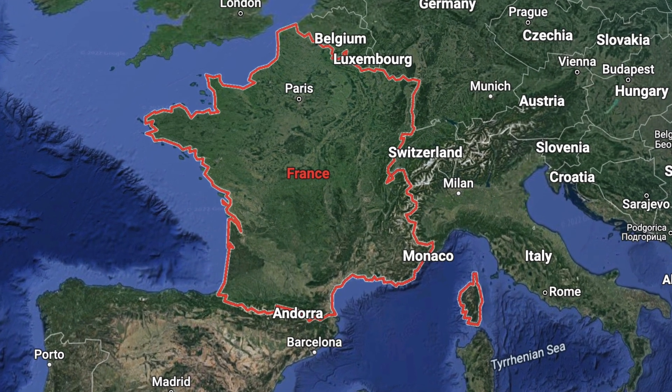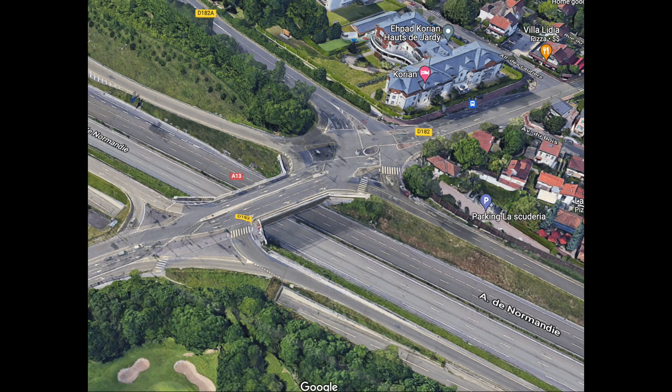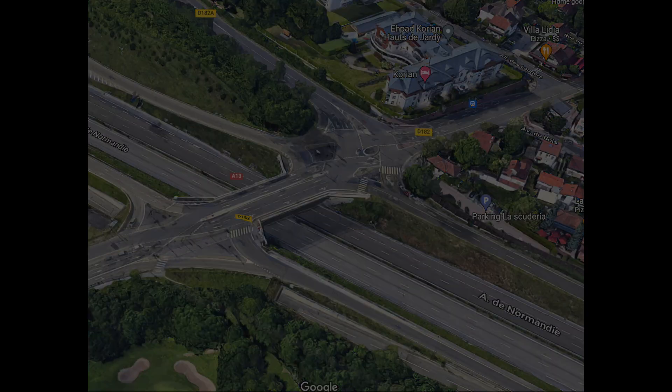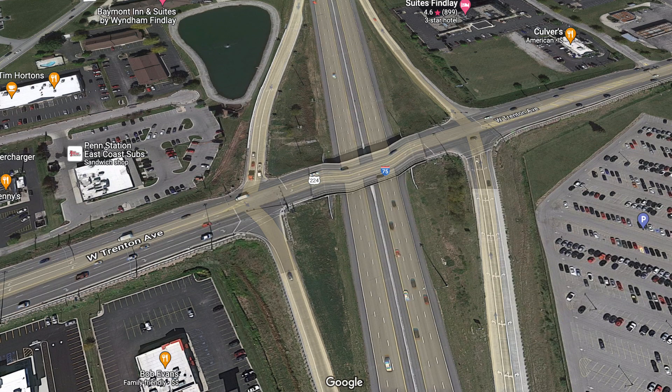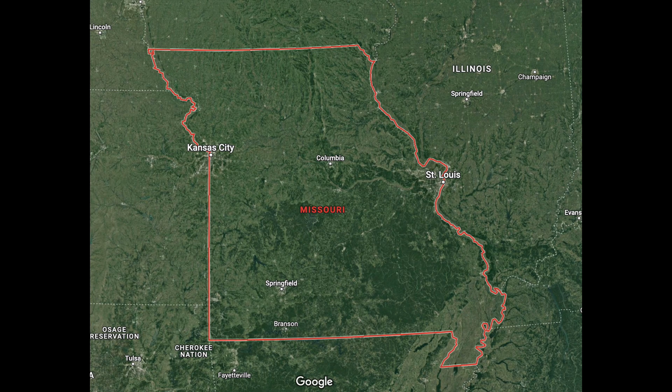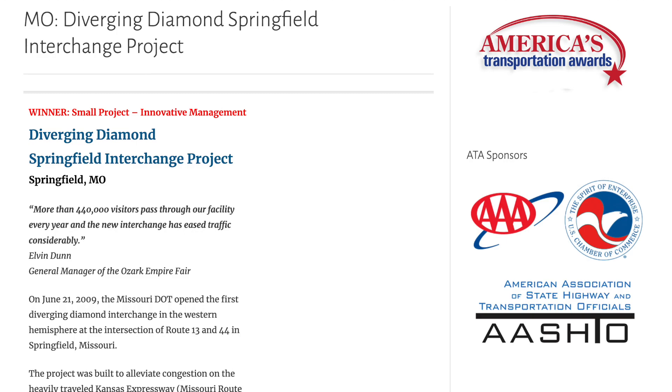So where did this remarkable design come from? The first known divergent diamond interchanges appeared in the 1970s in France, in the cities of Versailles, Les Perus, Saint-Marne, and Seclin — pardon my French. However, it was not until around 2005 that the United States began considering this design. The Ohio DOT was the first to plan using it for the interchange of US-224 and Ohio-15 near Findlay, but ultimately the plan fell through and Ohio decided to add lanes to the existing overpass instead. It was Missouri who ended up being the first US state to actually build one. In June 2009, the interchange between I-44 and Missouri-13 was converted from a conventional diamond interchange into a divergent diamond interchange.